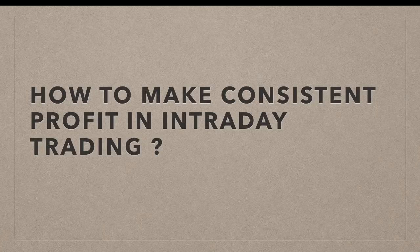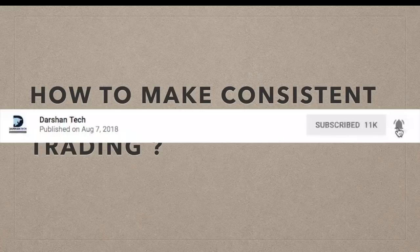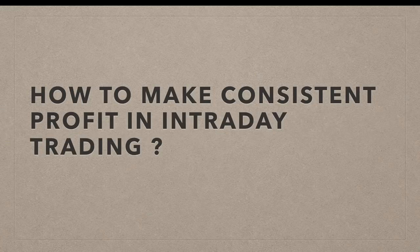Before I talk about this, if you are new to my channel make sure the subscribe button is on and also turn the bell icon to get all the notifications from my channel. I'll be uploading a lot of educational videos on intraday trading strategy, tricks, tips, and a lot of things about the stock market, so make sure you stay tuned for that.